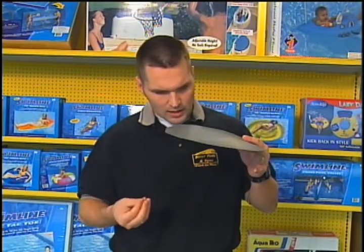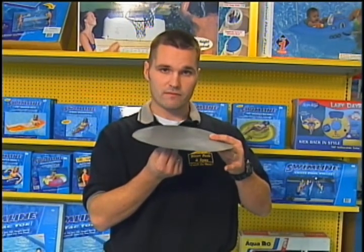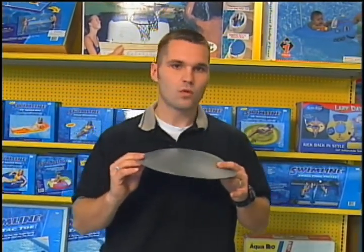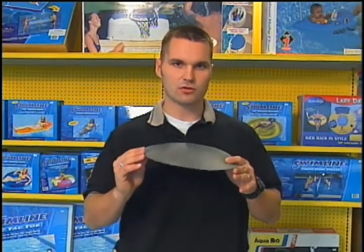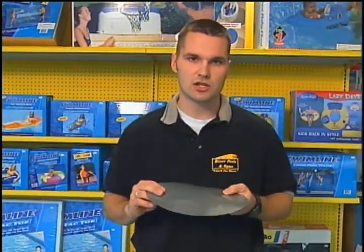Nut grass can actually grow up through the sand and eventually puncture a hole in your liner, which causes you to replace your liner. With the perfect pool bottom, you don't have to worry about that — you'll never have to replace your liner because of vegetation growing through it. This has a lifetime warranty and will actually probably outlast the pool itself. It's very, very strong, so it eliminates any vegetation growing up through your liner.